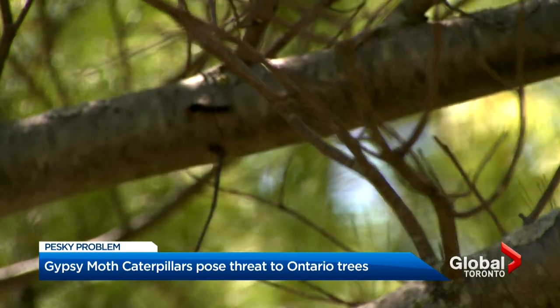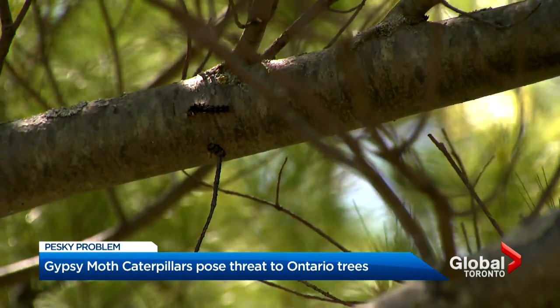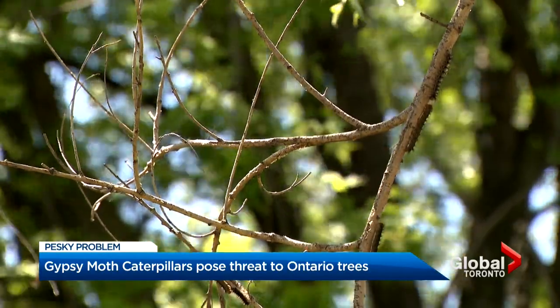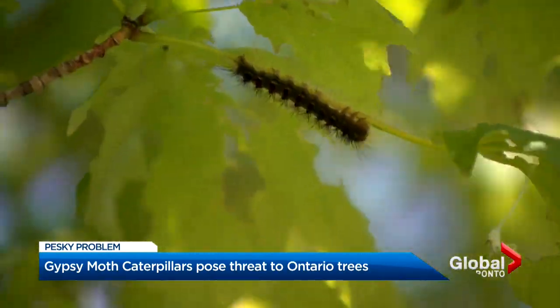You've likely noticed them crawling around in trees, eating away at the leaves, even falling on your head. Some report being left with itchy welts after that happens. These are an invasive species that will eventually turn into a species of moth.